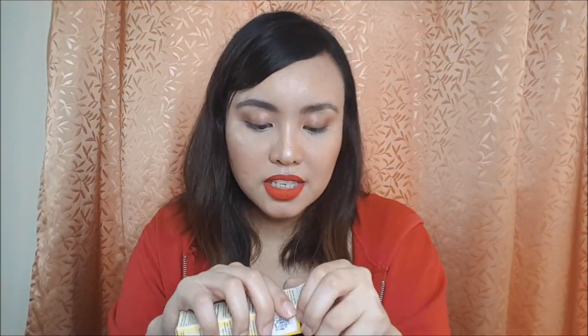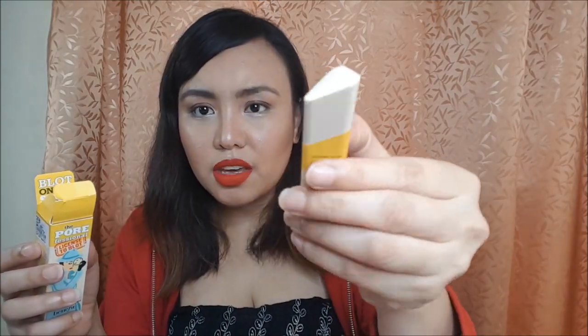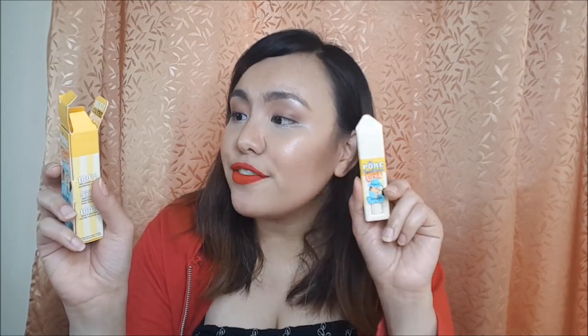The next product is the Porefessional License to Blot — it's an instant oil blotting stick. I love the packaging of Benefit Cosmetics, they're so cute. It says: 'Target oily spots — this instant blotting stick with tiny invisible blotting spheres mattifies shine for up to six hours after application.' So if your skin starts to oil up, you can just blot like that, and you can even use it over makeup.